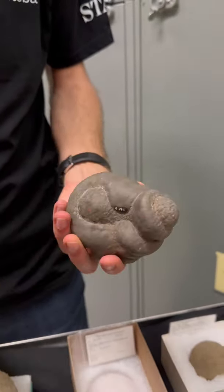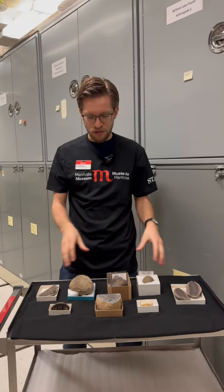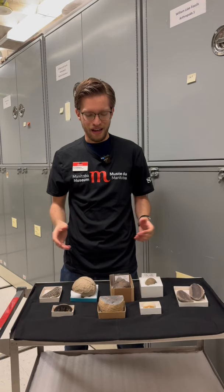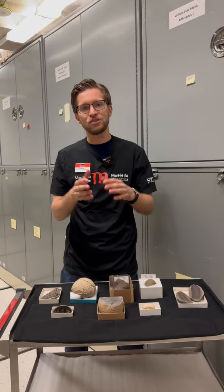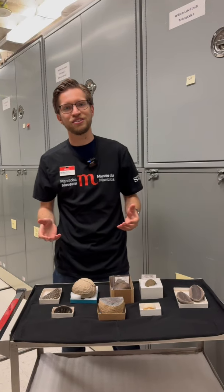Concretions can also come in a variety of sizes. We know that they can be small, sometimes even smaller than the ones that I'm showing here, but in other cases they can actually be huge, up to several meters in diameter. What's also kind of neat about them is that they tend to be harder than the surrounding rock, so when the surrounding rock weathers away, the concretions actually kind of pop out and we can find them rolling about on the surface of the earth.